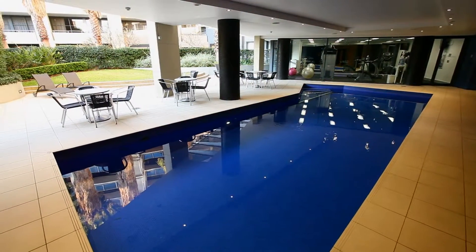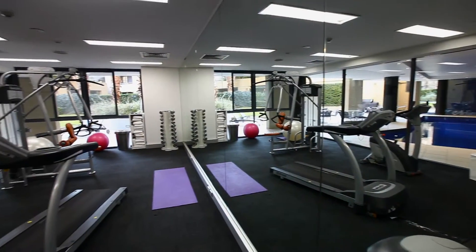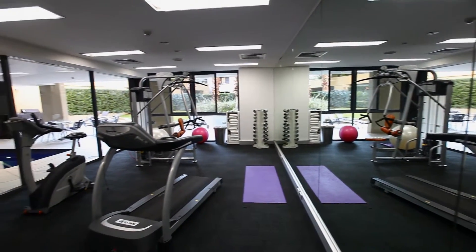Relax in the sauna, take a swim in the heated swimming pool or stick to your exercise regime with a workout in the fully equipped fitness centre.